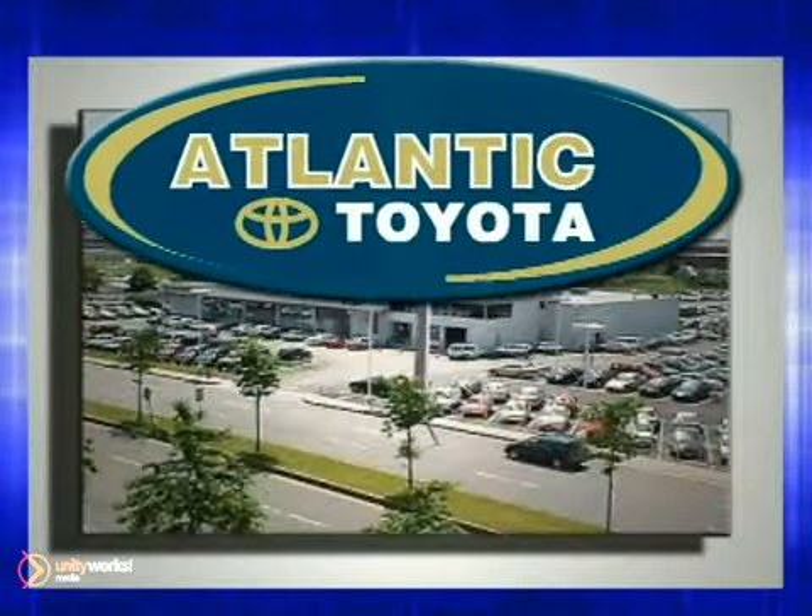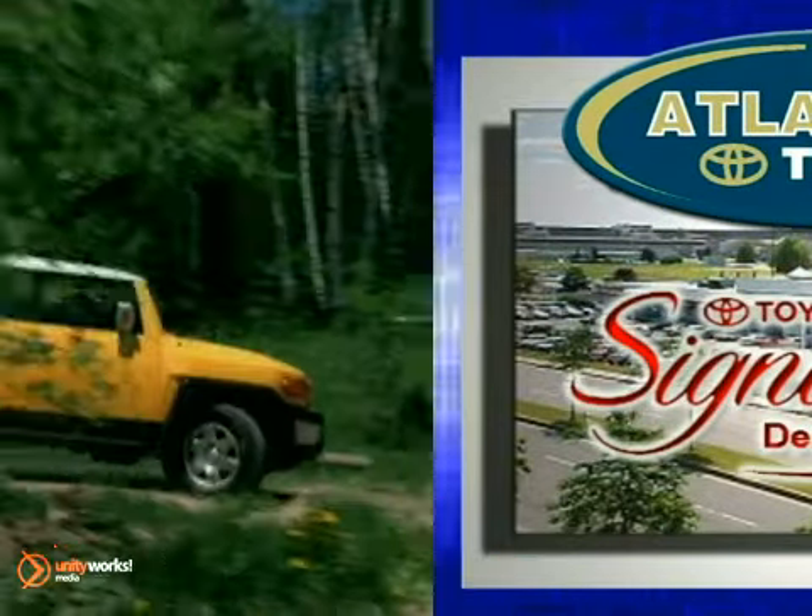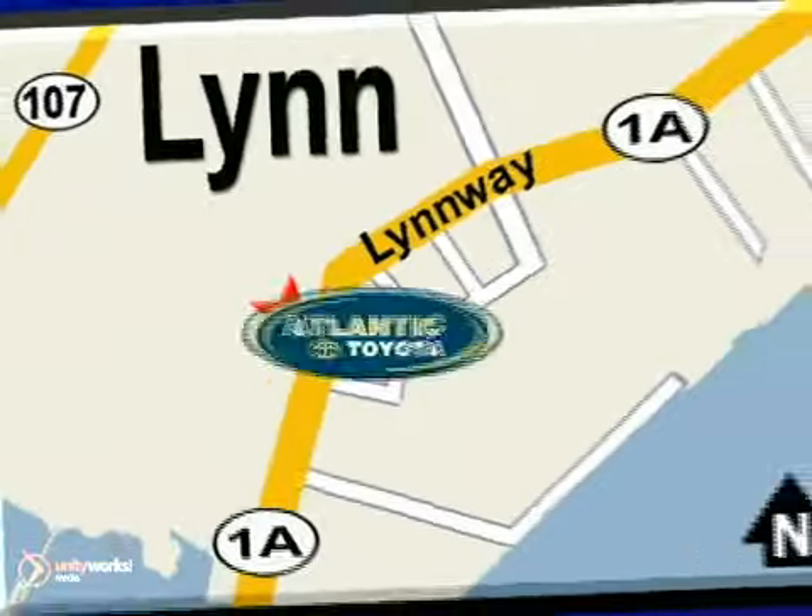Atlantic Toyota is proud to be recognized as a Toyota signature dealer. It's worth the drive to Atlantic Toyota on the Linway in Lin.